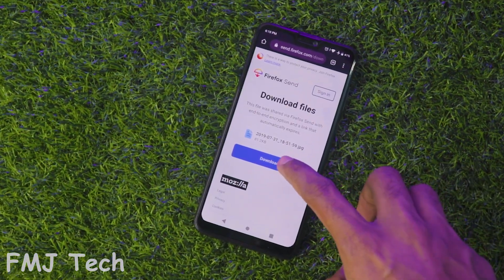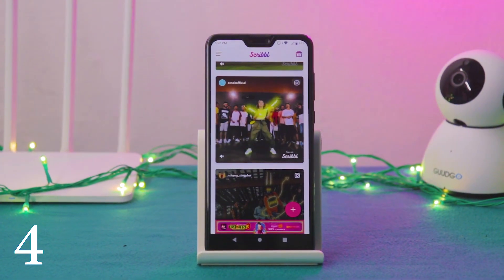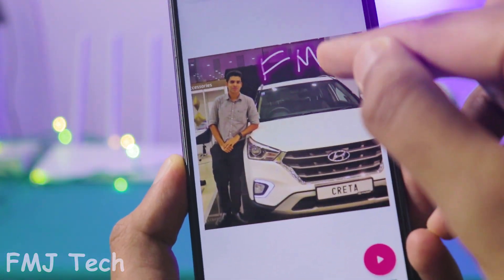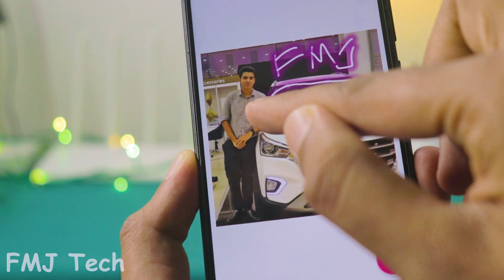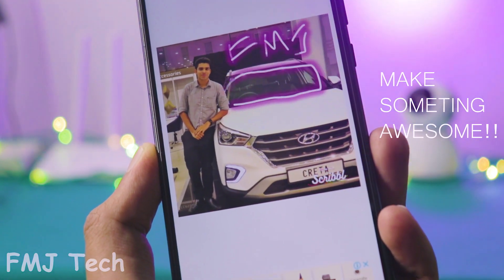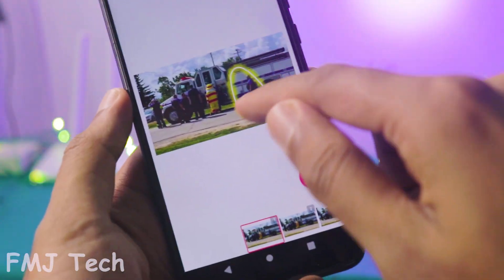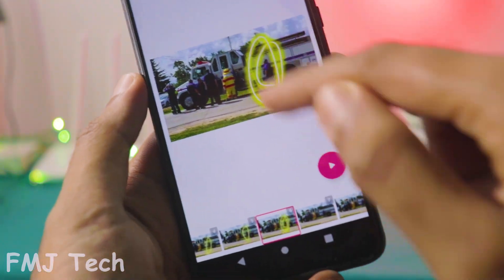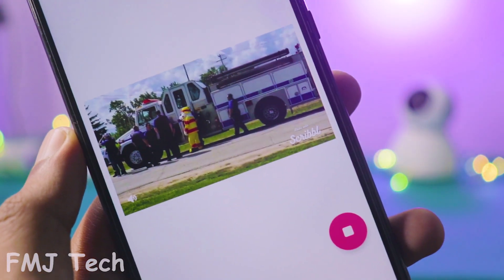Scribble animates your photos and videos in a way that really makes them stand out. All you have to do is pull up a photo in the app and draw on top of it — the app creates looping animations on your drawing. Likewise, you can animate these kinds of effects on your videos as well, just by drawing on every frame. This makes your videos or photos really pop out.